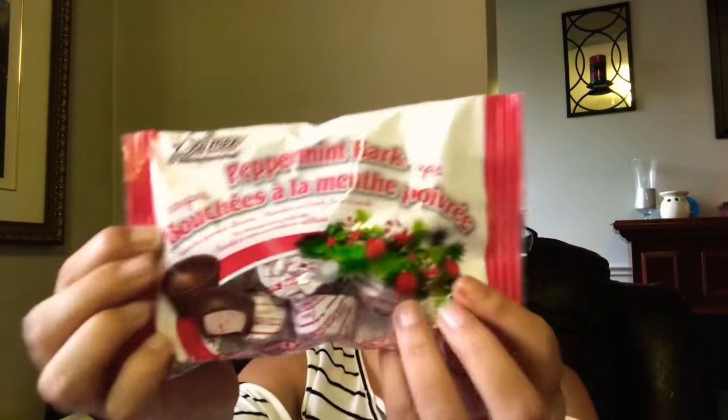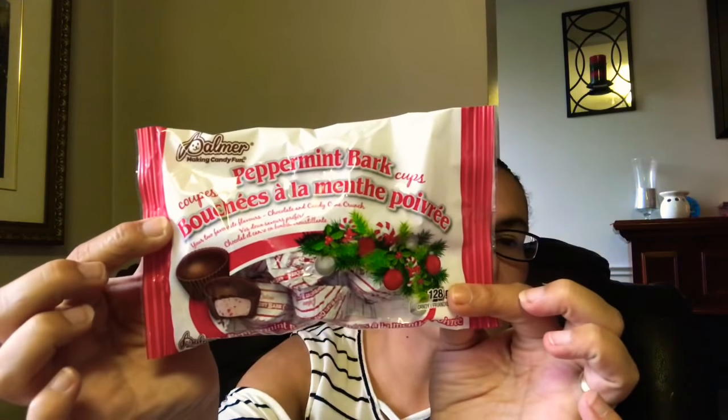I picked up some chocolates by Palmer — peppermint bark cups. I've never seen these last year at Dollar Tree, so this year they had them and I can't wait to try them. They feature your two favorite flavors: chocolate and candy cane crunch. They look delicious!